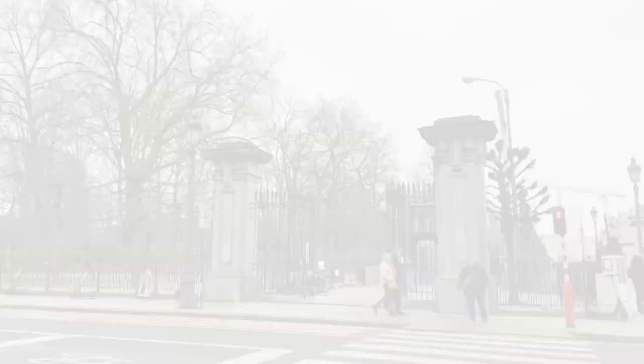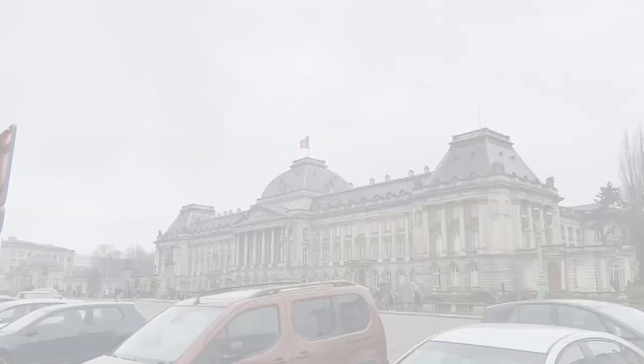The first stop in Brussels was at the Saint Michael's and Saint Gudula Cathedral, a Roman church which took about 300 years to complete. Next was Brussels Park, which is right next to the Royal Palace — a place where you can enjoy walking and looking around. The Royal Palace of Brussels is where the king's administrative residence is and his main place of work.